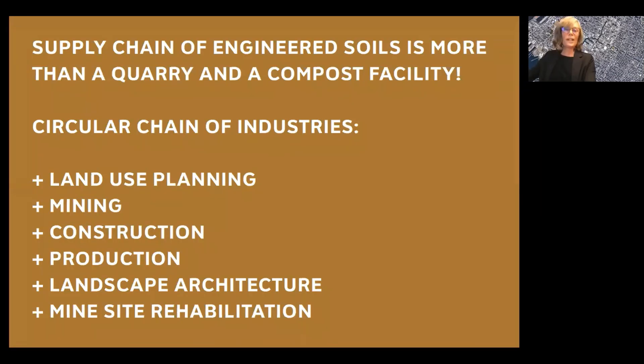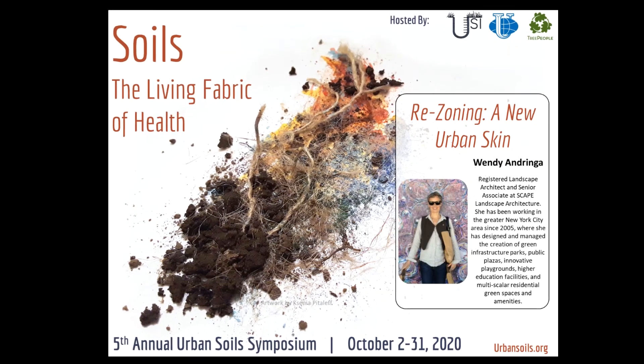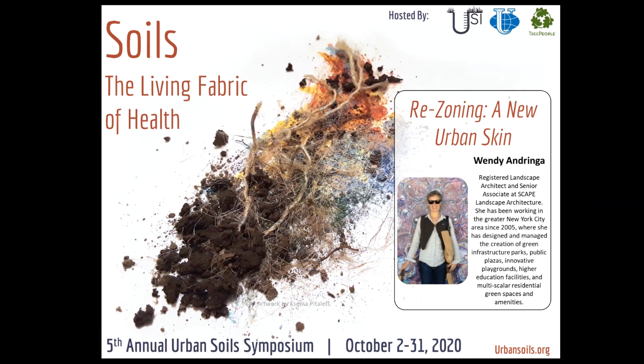The takeaway from all of this is that the supply chain of engineered soils is more than a quarry and a compost facility. It really should be a circular chain of industries that includes land use planning, mining, construction and production, landscape architecture, and mine site rehabilitation and repurposing. Thank you so much for the opportunity to present this.